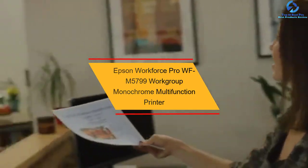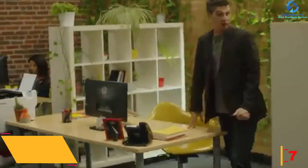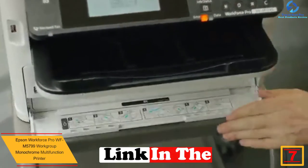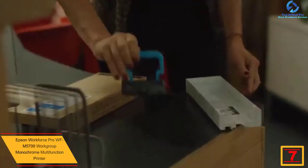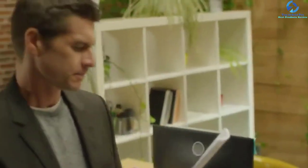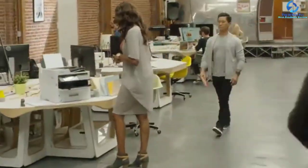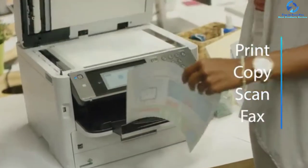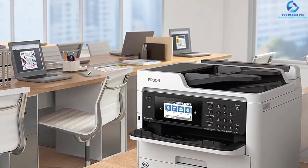At number 7, we have the Epson WorkForce Pro WF-M5799 workgroup monochrome multifunction printer. This model is equipped with Precision Core technology. The Precision Core heat-free technology ensures no warm-up is needed for a faster first page out. It helps save about 40% on low-cost replacement ink packs versus mono laser toner. This replacement ink pack system provides the opportunity for printing about 40,000 ISO black pages without the hassle of changing ink.